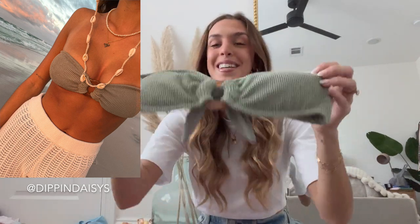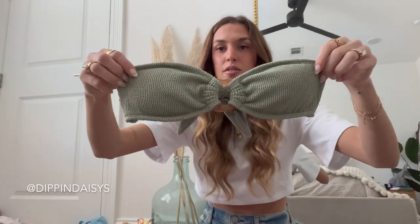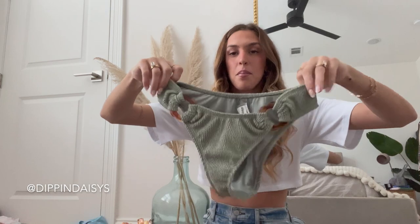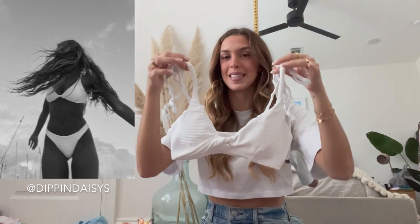This is like a crinkle material. I love the ring detail in the front — it's a bandeau style — and the bottoms have the same little ring details in the front. Now we have a white bikini from them with a cute little twist detail in the front. There are no ties or clips in the back, so it's very comfortable when you're wearing it, and this one is like a waffle knit material.